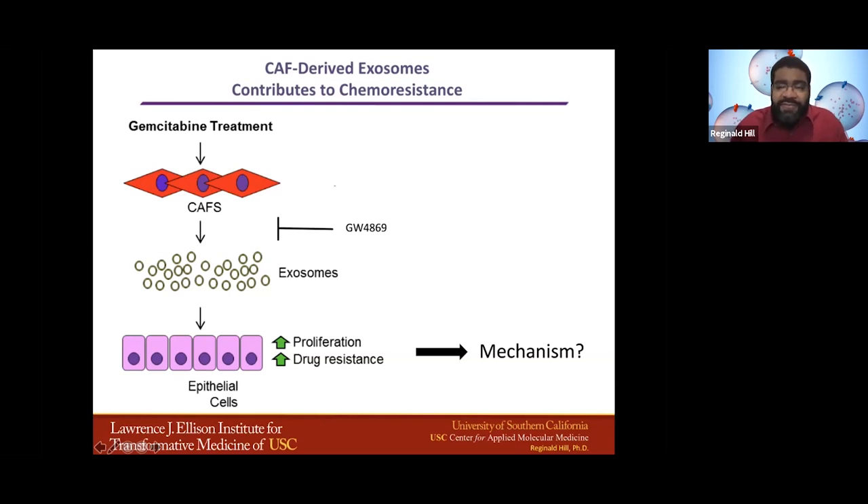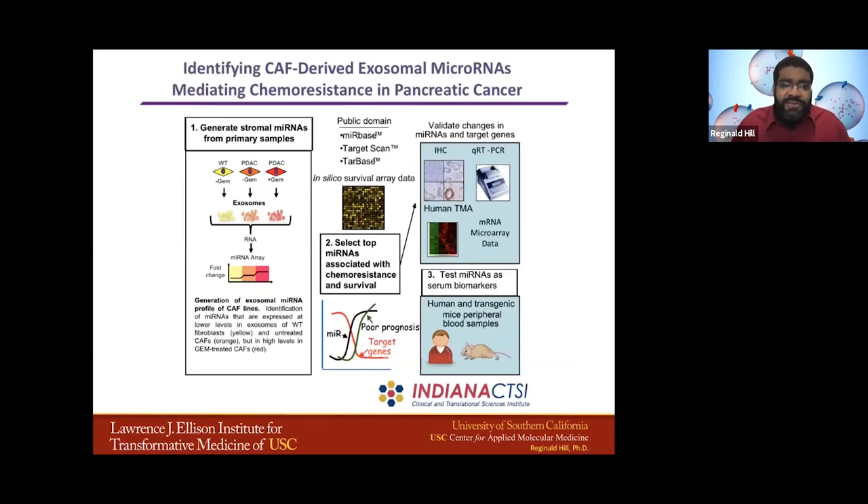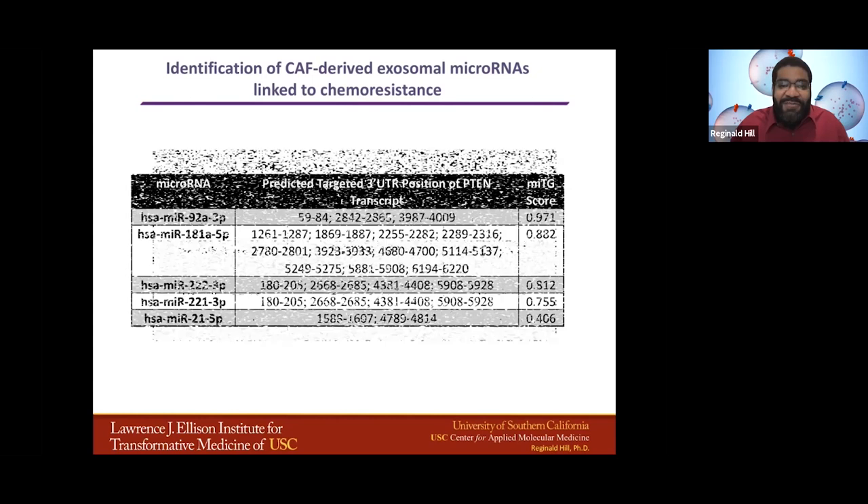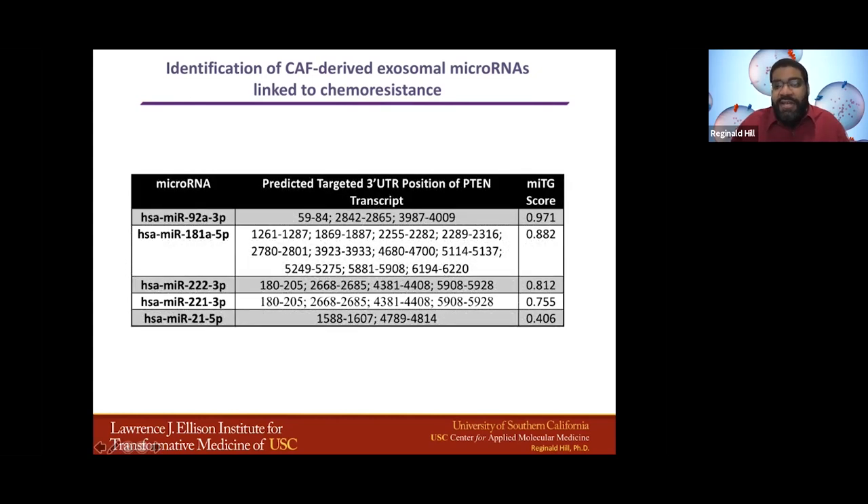The big question then is: what is the mechanism? We were funded through the Indiana CTSI to generate a stromal microRNA profile from our cancer-associated fibroblast line. We looked at wild-type fibroblasts and cancer-associated fibroblasts that had or had not been treated with gemcitabine, isolated the exosomes, and then looked to see which microRNAs increased. We looked at microRNAs first because they're enriched in extracellular vesicles. We selected microRNAs associated with chemoresistance and cell survival. The top five hits we identified were miR-92a, 221a, 181a, 222, and 21. It was interesting to me that this brought me back to PTEN — all of these are predicted to target PTEN.